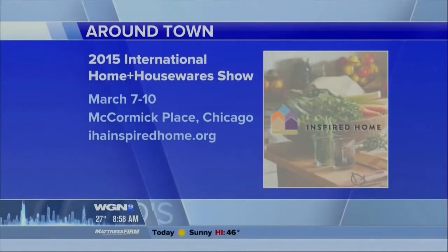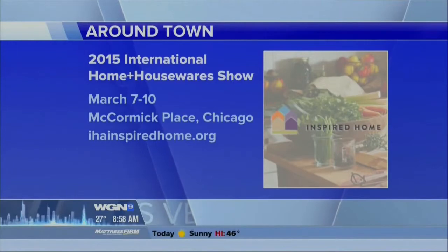They also love the F-word — she should be part of our cast at WGN Morning News. More from the International Houseware Show at McCormick Place coming up around town. Back to you.